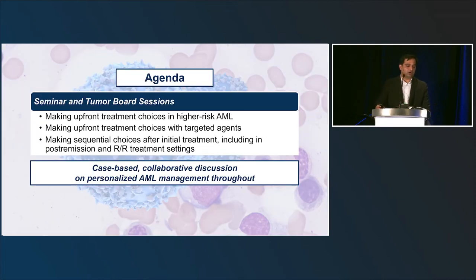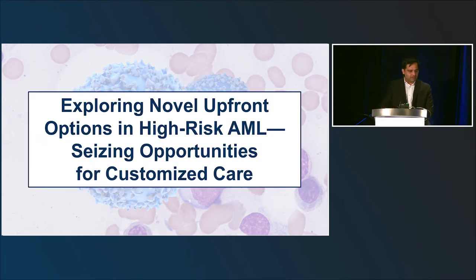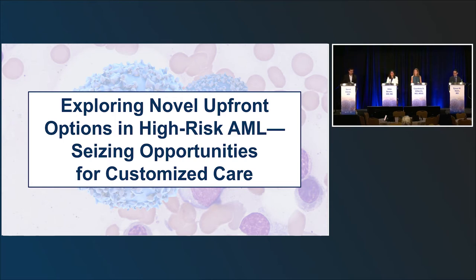We're going to divide discussions into three buckets: first, frontline high-risk AML; then frontline BCL-2 and targeted therapy options; and then relapsed/refractory disease including immunotherapy and emerging targeted therapies. We'll base the discussion on patient cases. We'll start with Dr. Barate and myself talking about upfront high-risk AML and seizing opportunities for customized care.